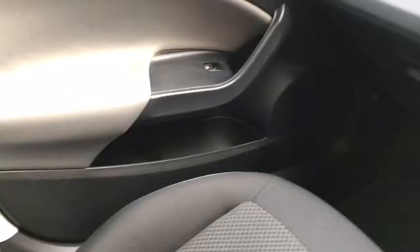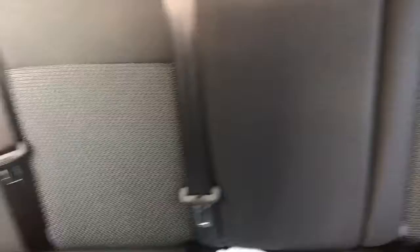It's also got auxiliary and USB. The passenger seats and rear seats are just as nice — they really don't look like they've been sat in.